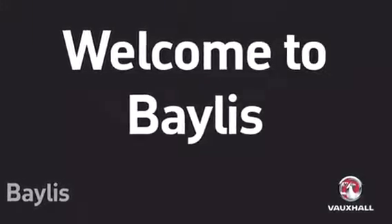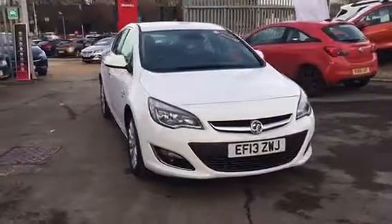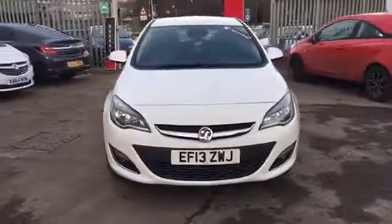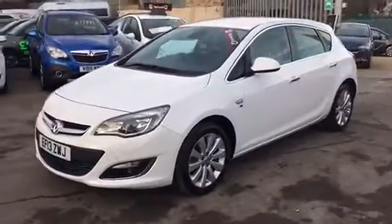Hello and welcome to Bayless Vauxhall. You're currently viewing the Astra Elite 1.6 petrol in white. This is a network Q-approved vehicle and comes with one year's cover on the brakes, battery and clutch, as well as one year's breakdown cover.